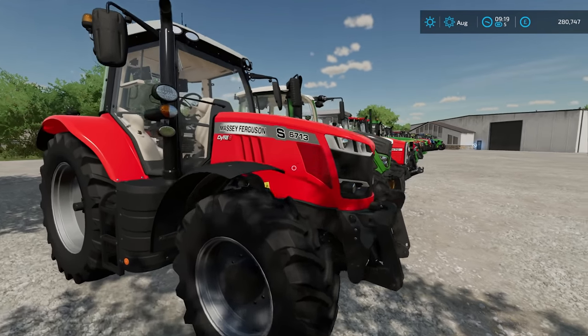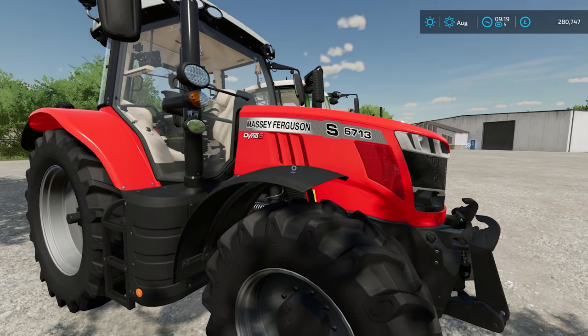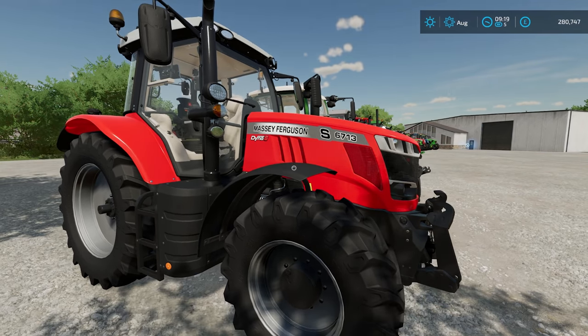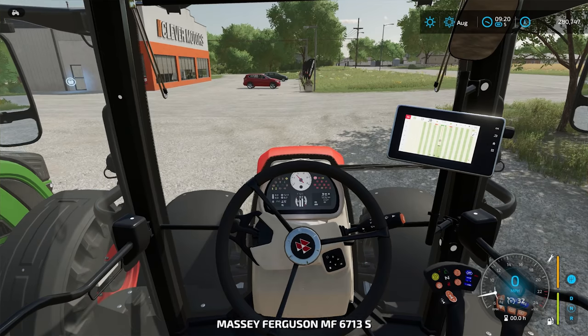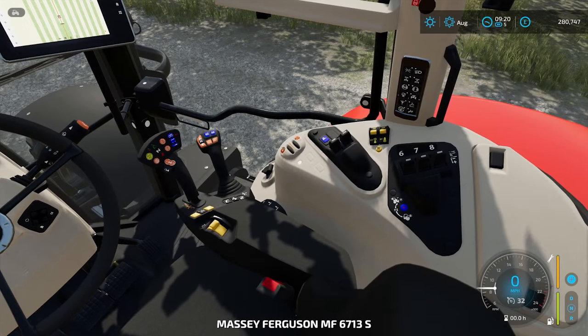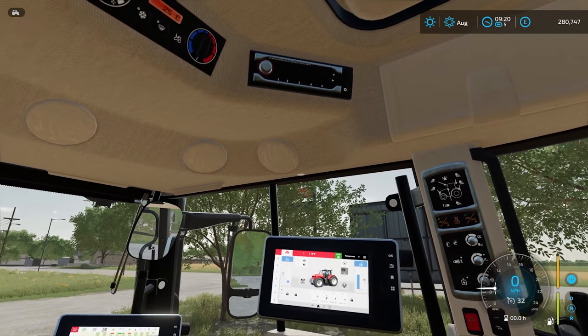We start off with the Massey Ferguson 6713. This is a tractor starting at £122,000 — the 6700 series — and it has a Dyna 6 gearbox. We're going to jump into it, take a look at the interior, and then I'm going to show you the store page for it.